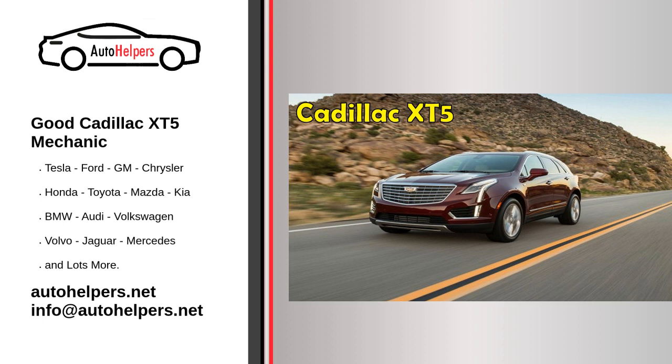Why use us? We are on time for scheduled appointments, thorough in our work and show craftsmanship every time, honest, and respectful to you and your vehicle. Competitively priced. To learn more about our Cadillac XT5 repair services or to hire one of our mechanics, please contact the Auto Helpers. Call us today for help when you are looking for a good Cadillac XT5 mechanic.